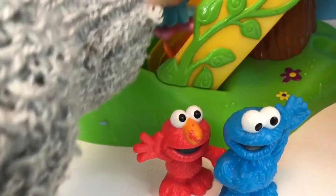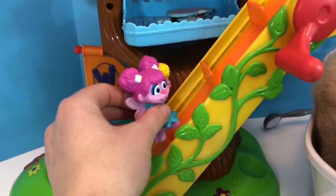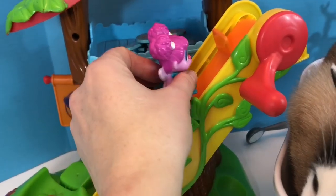So instead of splish splashing today, Abby's going to go up, up, up, and into the tree house.